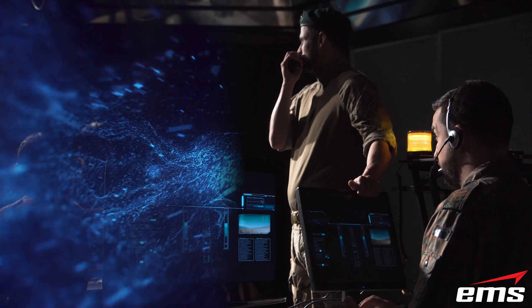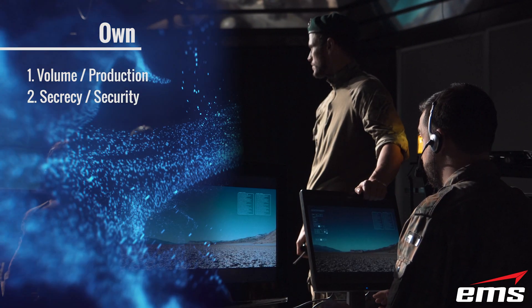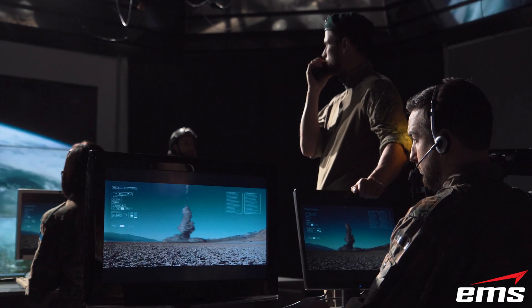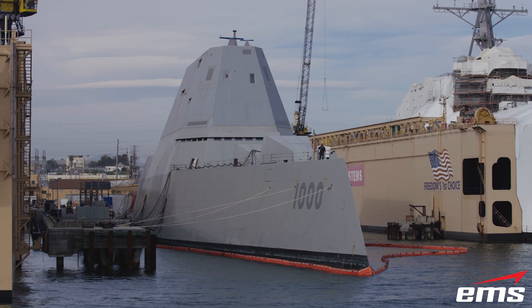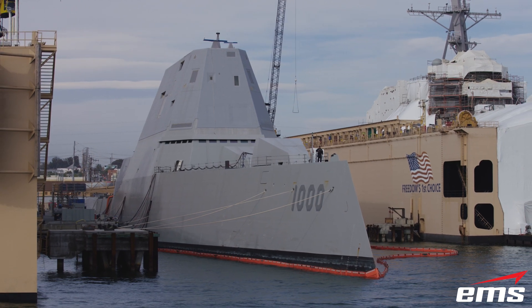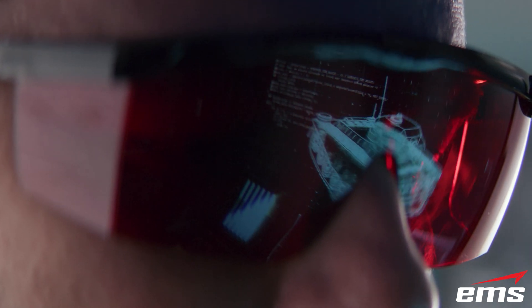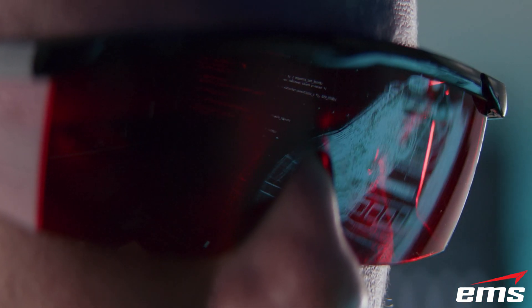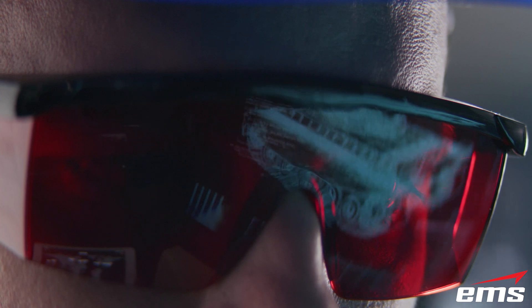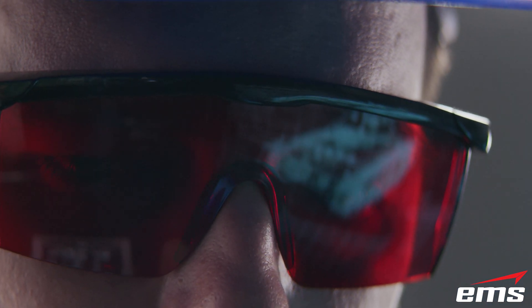Secrecy and Security: Many of our customers work in fields like military and defense, product development, R&D, and other sensitive applications, and can't or don't want any outside companies seeing what they are working on or having access to their digital data. With cyber theft at an all-time high, having outside vendors access your intellectual property without the required safeguards can be dangerous. In this case, owning your own equipment where you can keep total control may be your only choice.